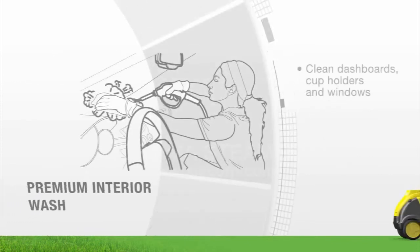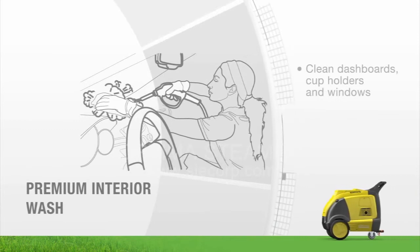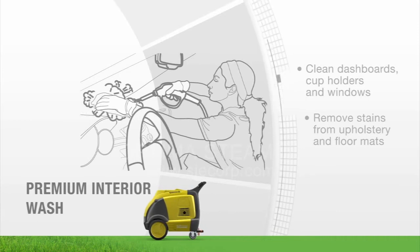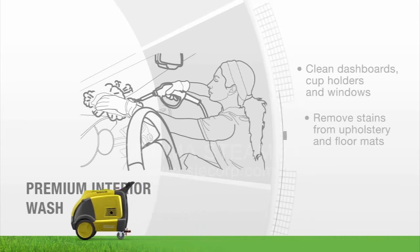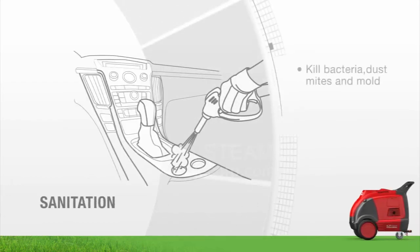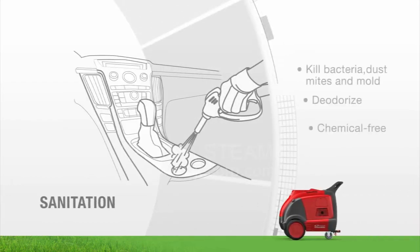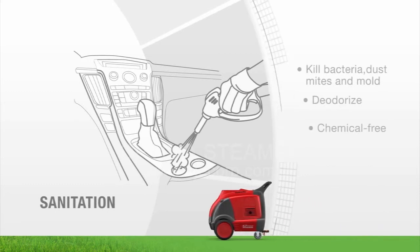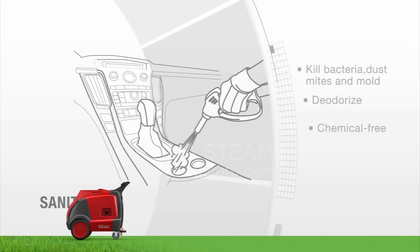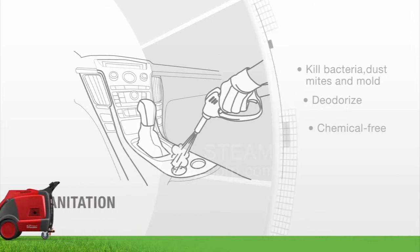Clean interiors in a fraction of the time. Remove tough stains and scum from upholstery, dashboards, leather surfaces, cup holders, and more. The less time spent per car wash means happier customers and more cars cleaned per day. Make your business stand out by offering chemical-free sanitation services. High temperature, safe steam kills bacteria, dust mites, and mold — safer and faster than chemical disinfectants.